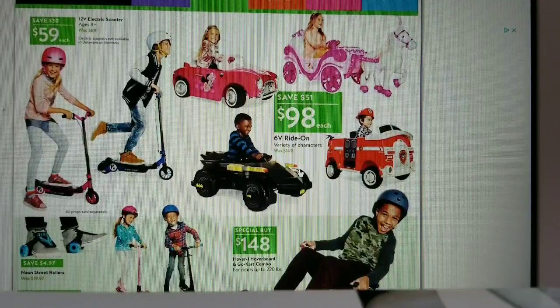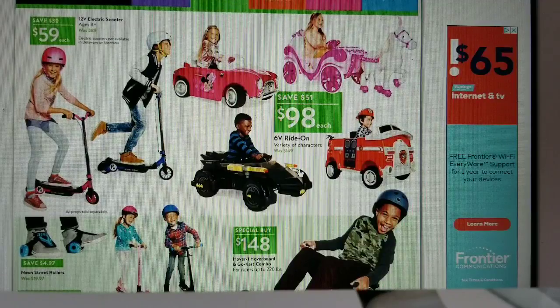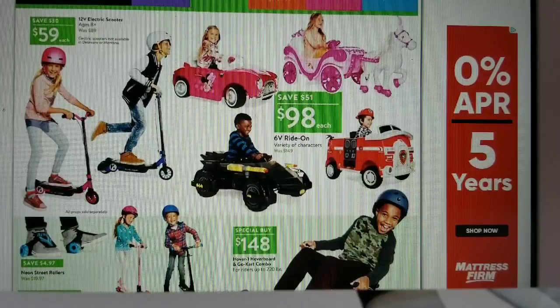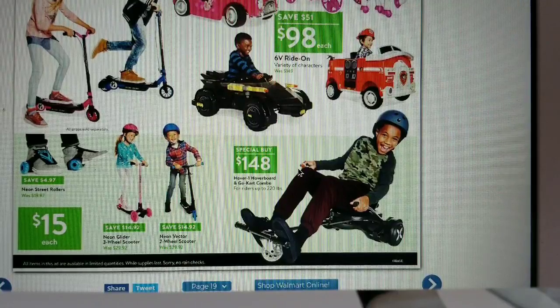Ride-on options include a fire truck, pony with carriage, and mini car for $98, and a 12-volt electric scooter for $59. Fun fact: my daughter had a pink toy Harley Davidson battery car when she was little — they had just come out at the time and we thought it was adorable. Neon street rollers are $15, and the hoverboard is $148.